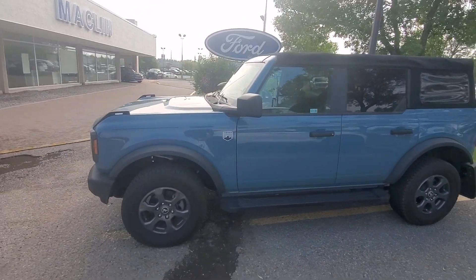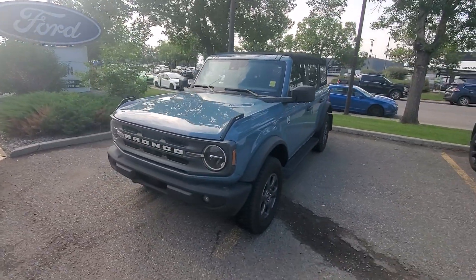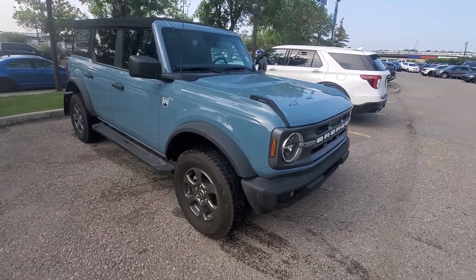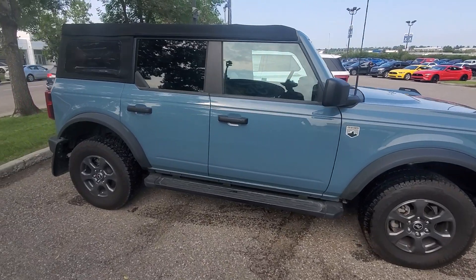Here we are with this Big Bend 2021 Bronco in Area 51 Blue. This is a spectacular color, very eye-catching, very pleasing. Love this. Very cool vehicle.